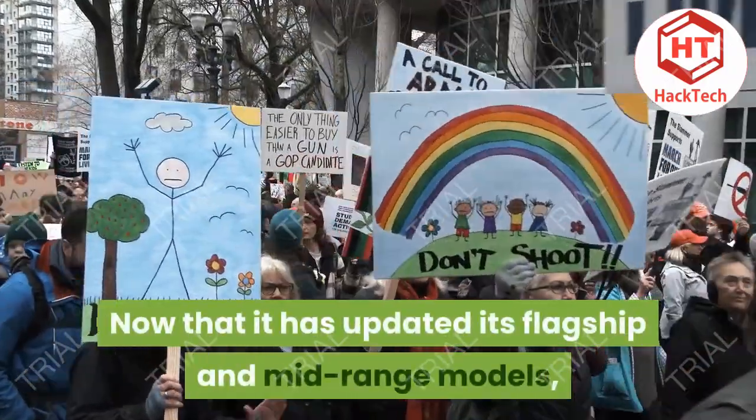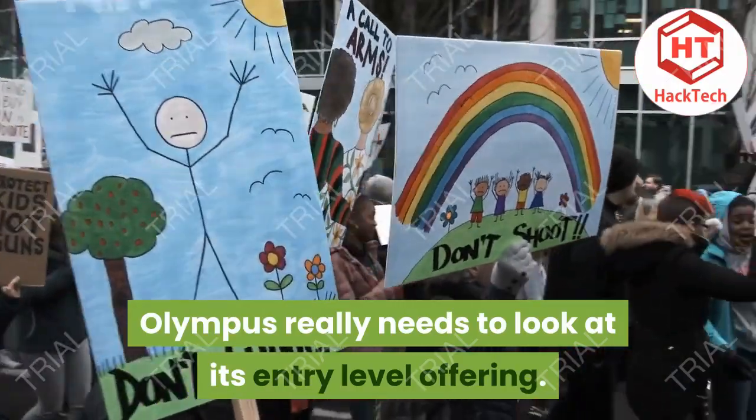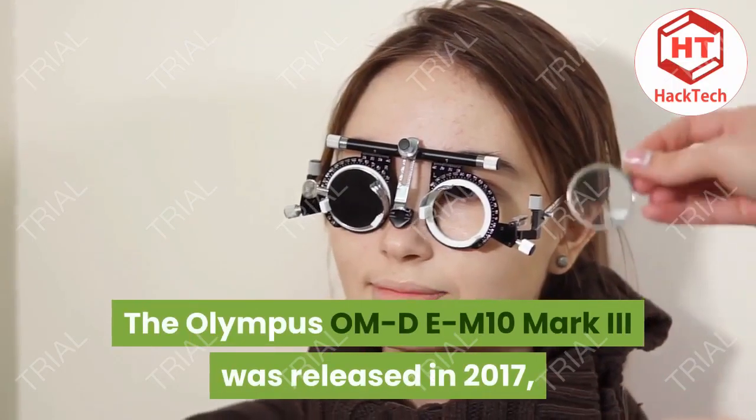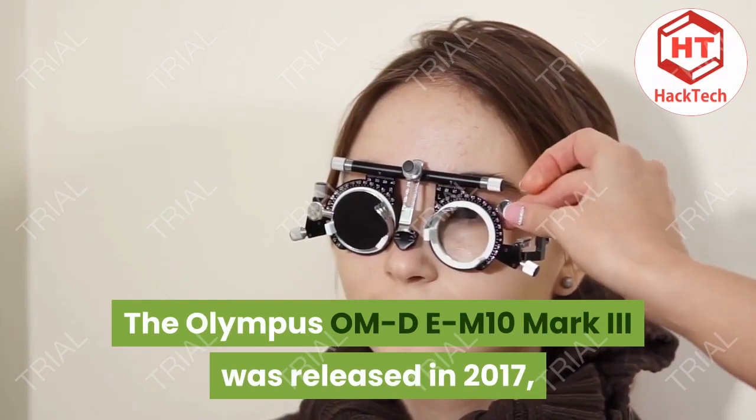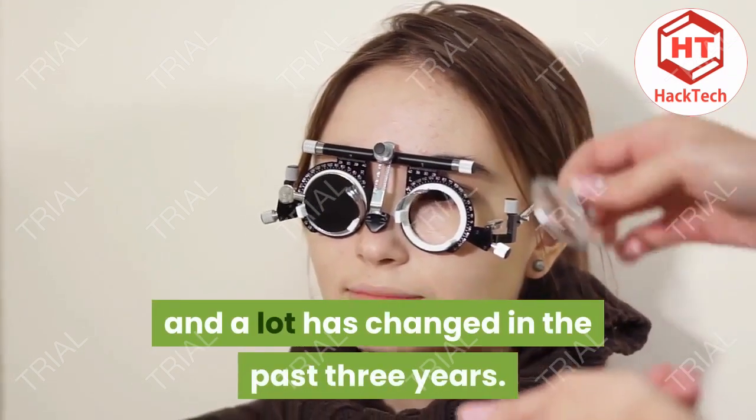Now that it has updated its flagship and mid-range models, Olympus really needs to look at its entry-level offering. The Olympus OM-D E-M10 Mark III was released in 2017, and a lot has changed in the past three years.